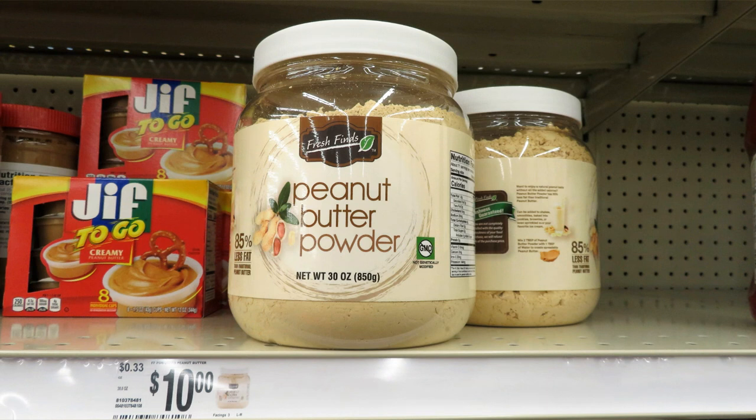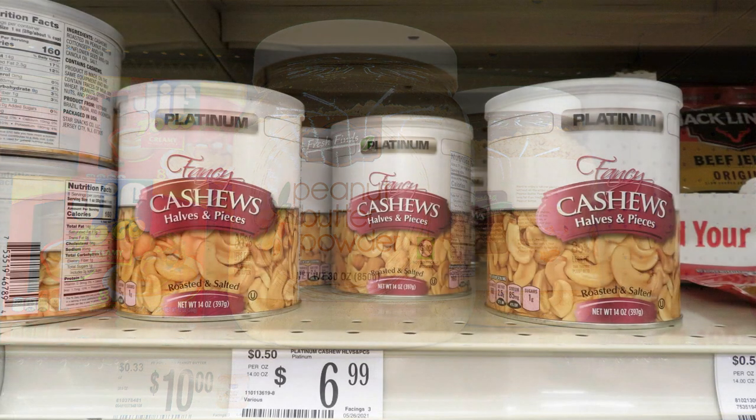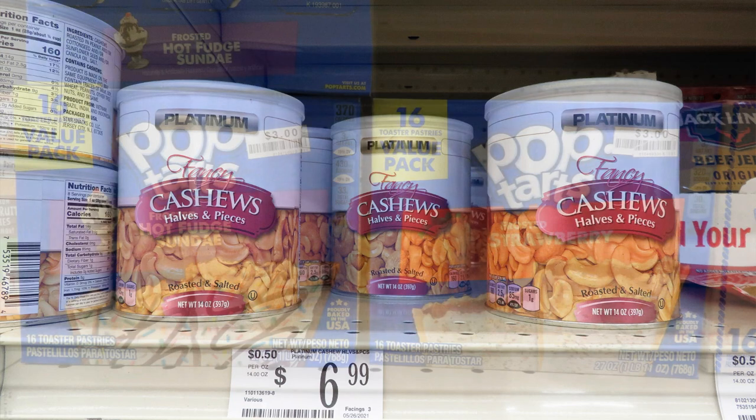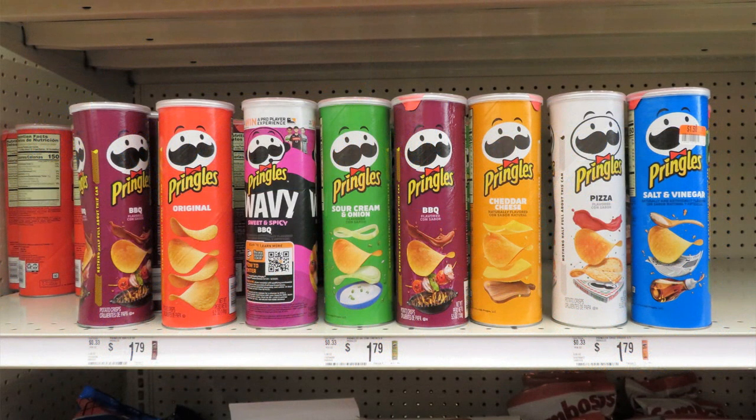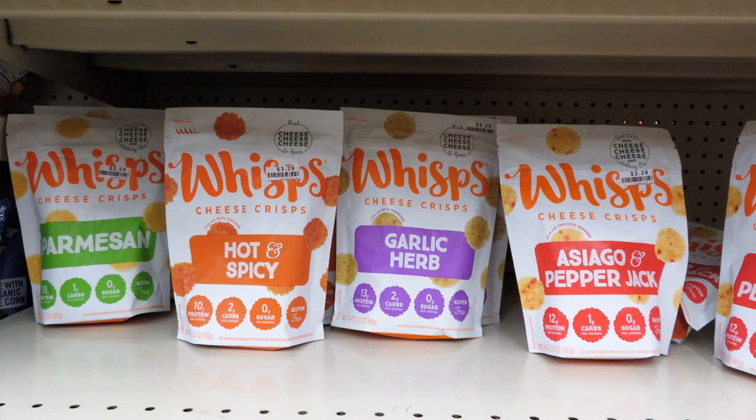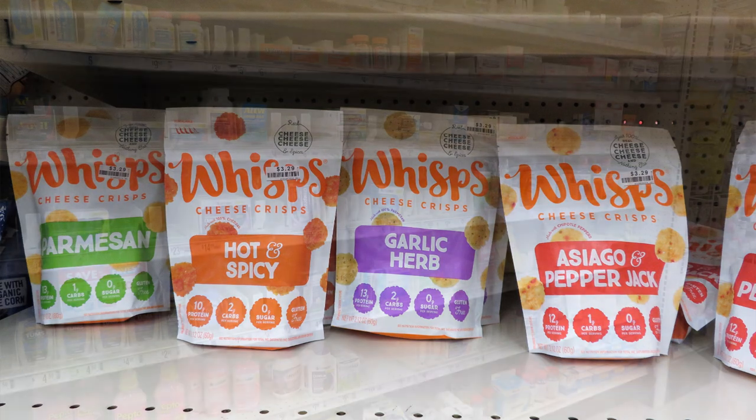Big Lots had fancy cashews for $6.99 and boxes of 16 pop-tarts for three dollars. There's a huge variety of Pringles for $1.79 a can. For cheese in your prepper pantry, check out the Wisps — little dried all-cheese crisps in a mylar-type bag, very lightweight and delicious, at $3.29 a bag. I've bought them before and they're a great way to have cheese that can live in your prepper pantry.